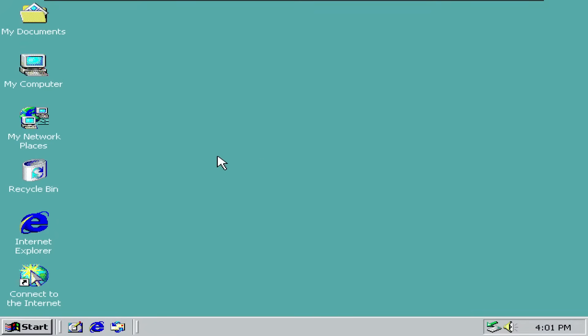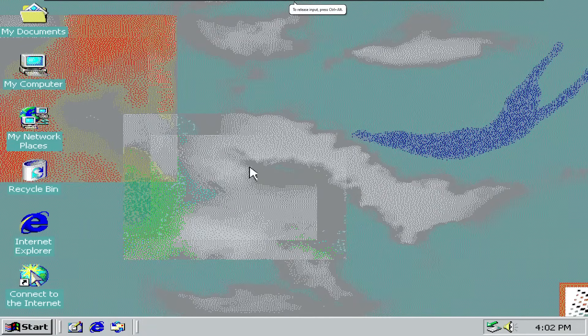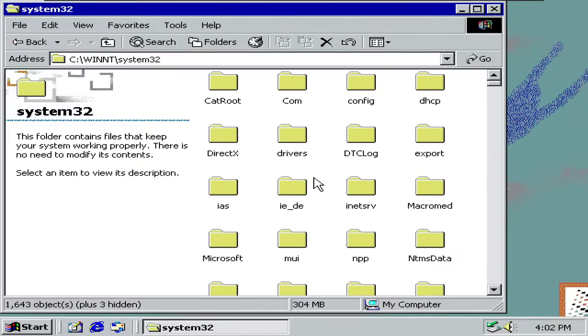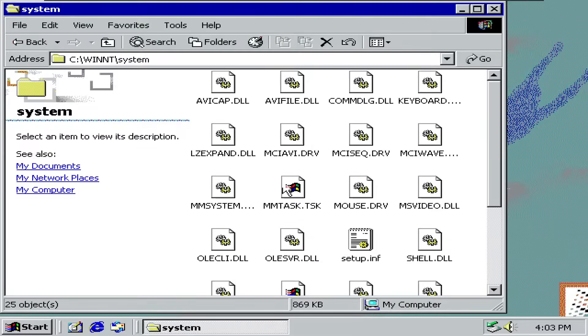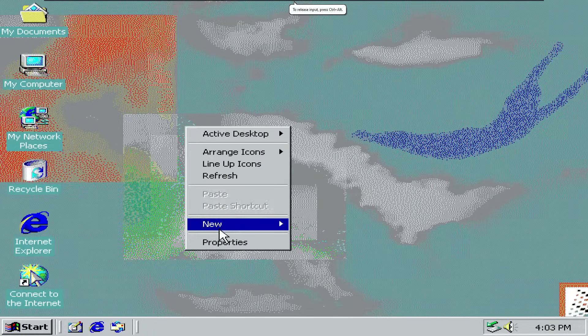Here we are in Windows 2000, the first Windows version that wasn't built on top of DOS. And Microsoft really did choose a great operating system to end the DOS era with. Windows 2000 is still pretty similar to 98, ME, and 95 — the only difference is some of the icons. This one also looks very scuffed because I don't have any graphics drivers. Here we can see the System32 folder. This is also the first Windows version to contain all of the important files in the System32 folder and not in the actual system folder — it was pretty much switched.